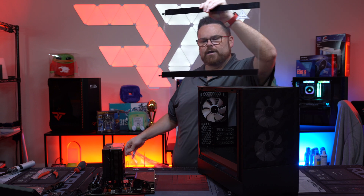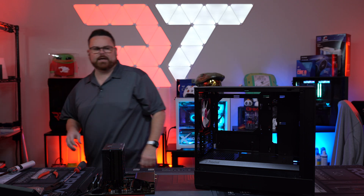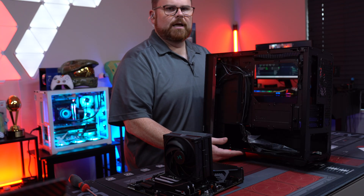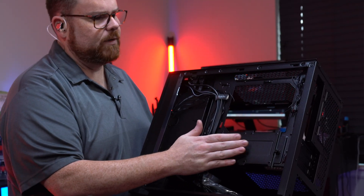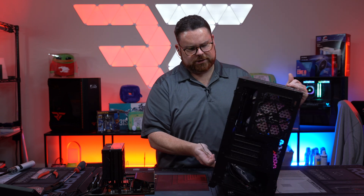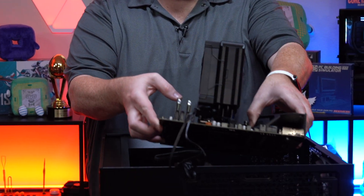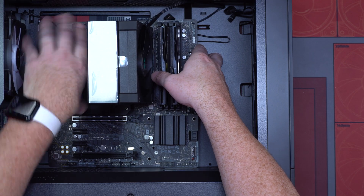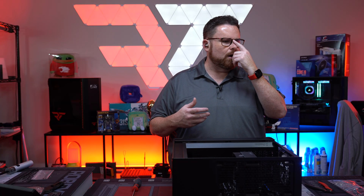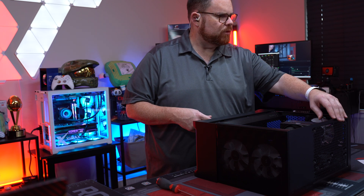One thing I'll let you know about this particular case is you do not have a ton of room in the back for cable management. It does give you some cool things like side panels and all that, but definitely something to consider when you're working on this — just be smart about what you install. Now we've got all our screws in, and we're going to start getting all our front panel connections routed and ready to plug in.